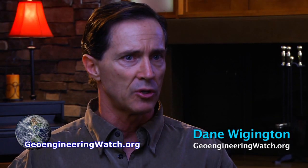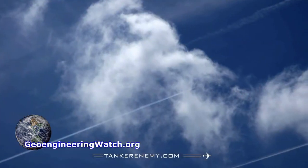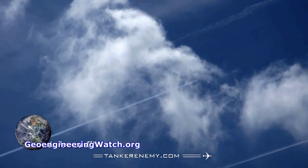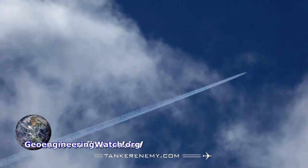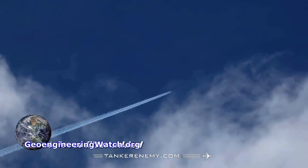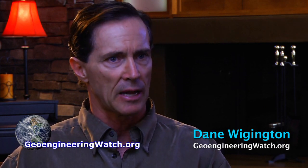We see these trails down to 20,000 feet, sub-20,000 feet. The conditions necessary for a naturally occurring vapor trail cannot happen at those altitudes in the temperature range we see it happening in. We can't have that kind of condensation, especially behind a high bypass turbofan jet engine, especially at those altitudes.